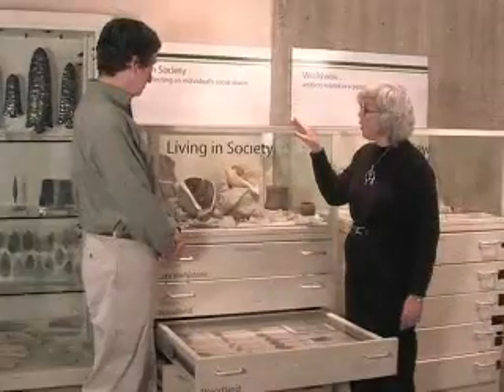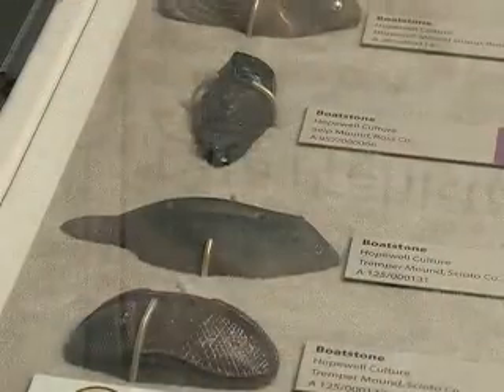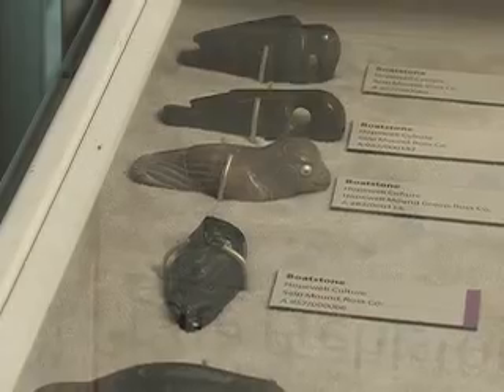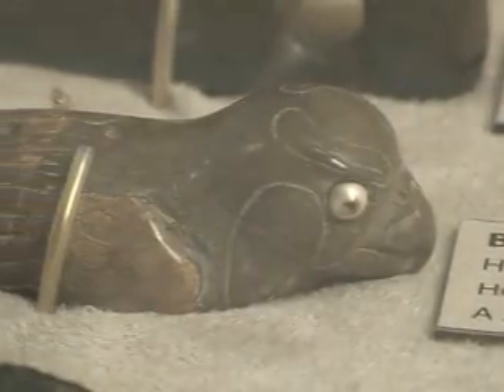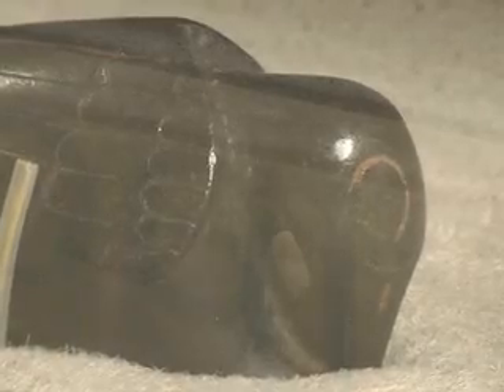We're here at the third Living in Society exhibit looking at some interesting boat stones. Boat stones are a curious kind of artifact. They're usually rectangular in form with curving tops, and they're often hollowed out underneath, which has brought archaeologists to call them boat stones because they look kind of like boats or canoes. They were used over many millennia, from the archaic period all the way through the Adena, Hopewell, and late woodland cultures, but their exact function is something of a mystery.